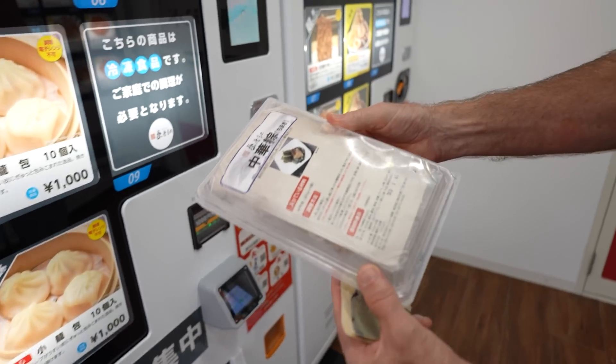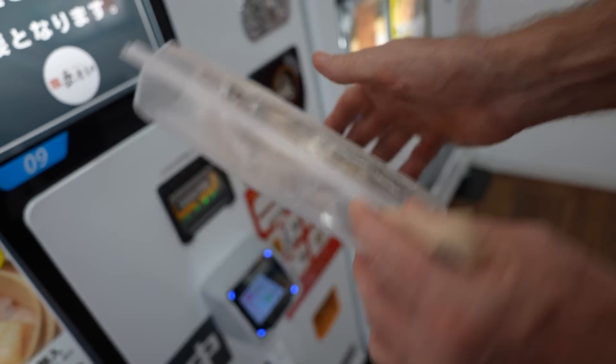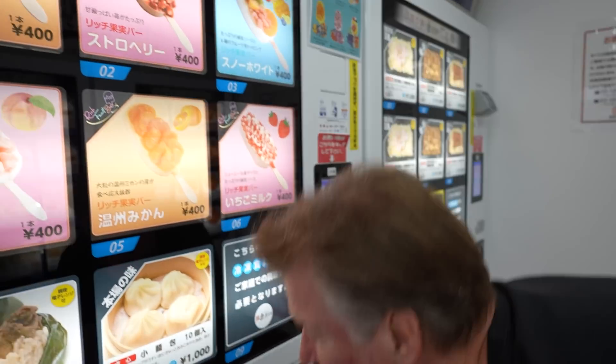Different packaging. It's the instructions on how to cook it — or heat it up. It's already cooked. You get cute little packages — you get four of them. And let's get an ice cream, shall we?